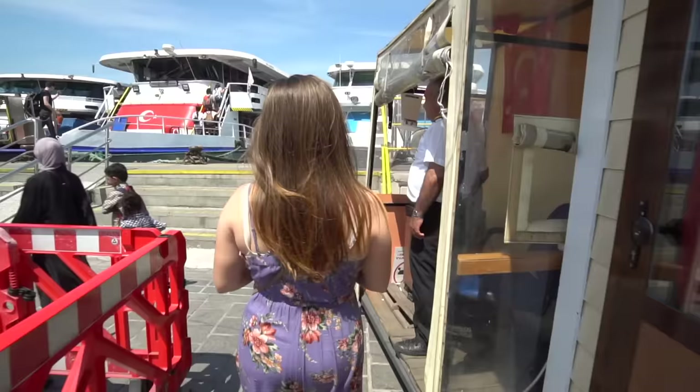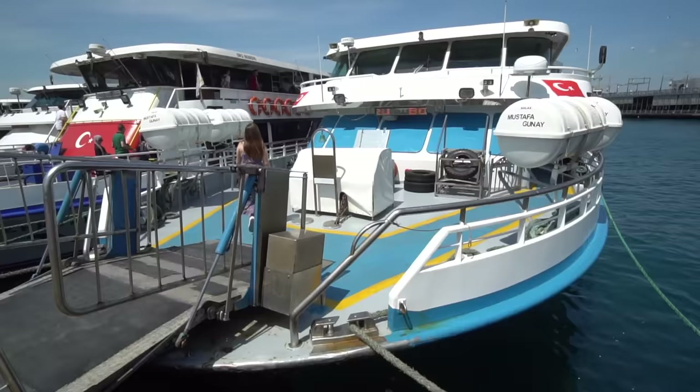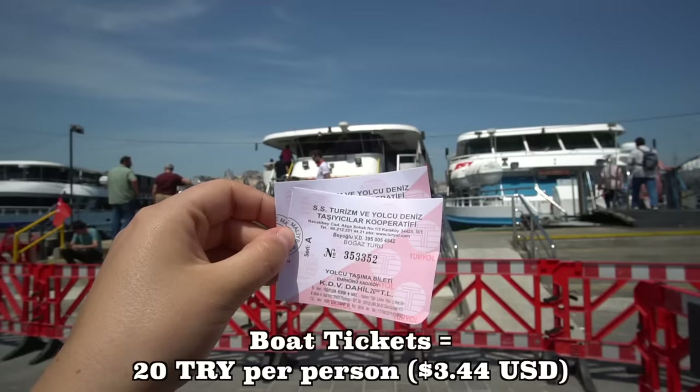We've come to get onto our boat. This area is called Eminönü and we are on a boat by the company Turyol. We pay 20 lira per person — it's a 90-minute cruise of the Bosphorus, just a round trip. We're going to take in the views and I'm pretty excited.